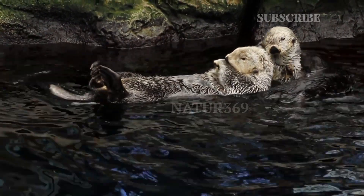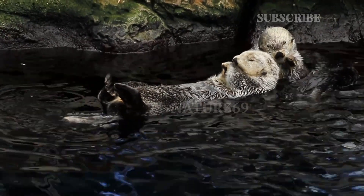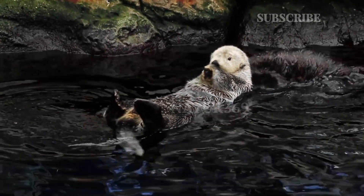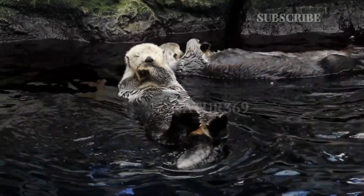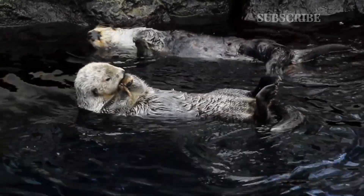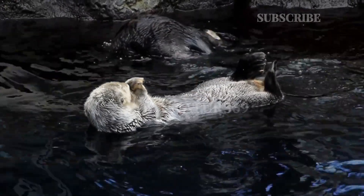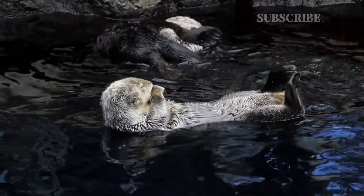Giant otters breed throughout the year, but their major breeding season is in late spring and early summer. A giant otter reaches sexual maturity at the age of 2 to 3 years. Giant otters are monogamous and each family has a breeding pair. Females have a 21-day estrous cycle and are receptive for 3 to 10 days. Mating takes place in the water.